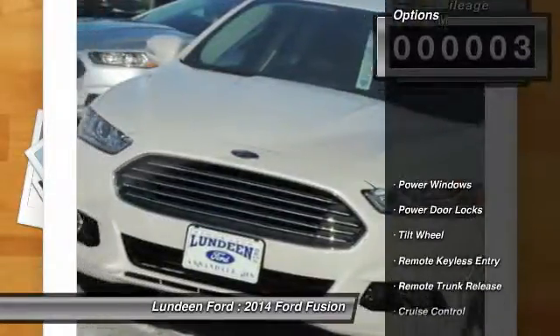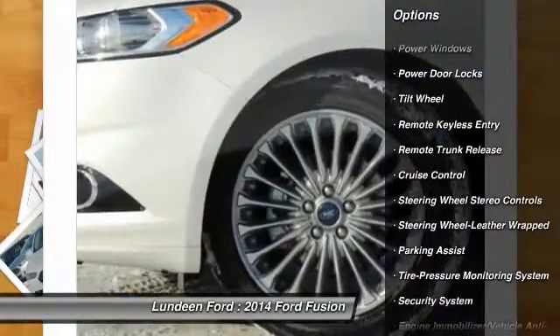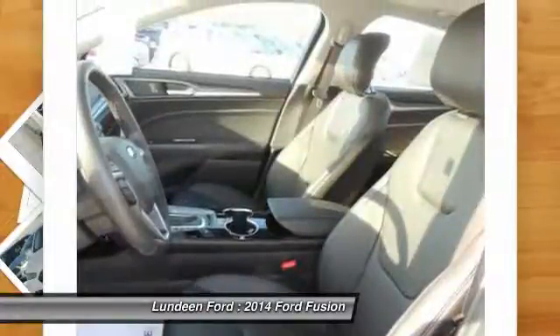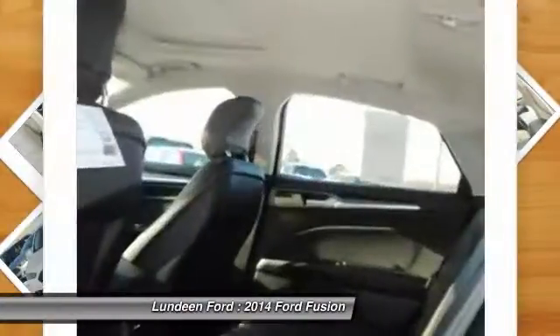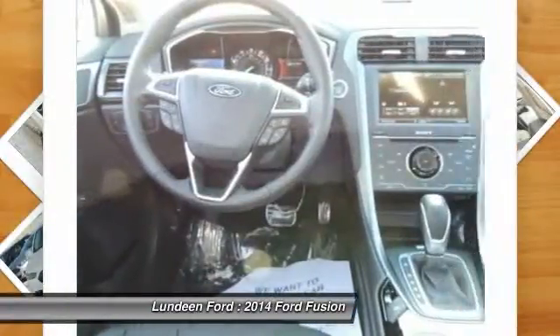Here are some of this vehicle's great options: anti-lock braking system, traction control, power passenger seat, power steering, front air conditioning, Bluetooth wireless data link for hands-free phone, cruise control, aluminum wheels, floor mats, and automatic climate control.